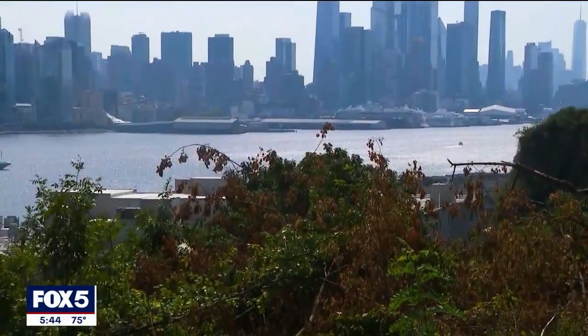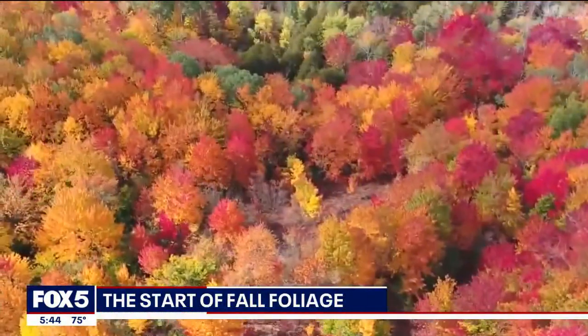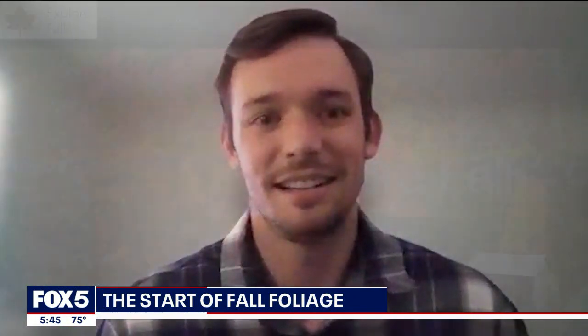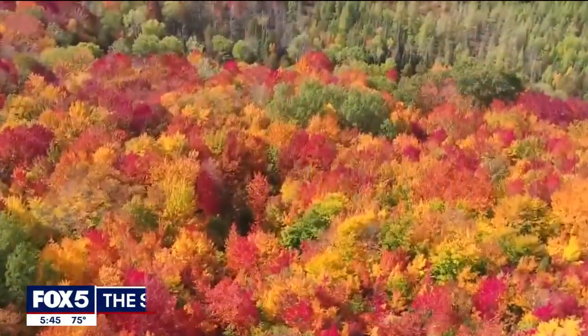Well, soon we'll start to get a taste of fall-like temperatures, but when's it actually gonna look like fall? Fox 5's meteorologist Audrey Puente breaks down the science behind the season. The days are getting shorter and cooler, and along with the change in weather comes the change in color on trees across the Northeast. There are millions of people across the country who are always on the lookout for those fall colors. Evan Fisher is the owner and founder of Explore Fall, a website dedicated to fall foliage.